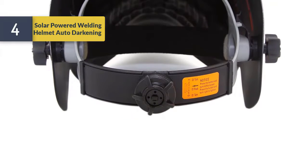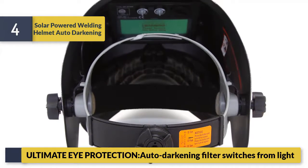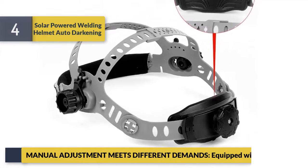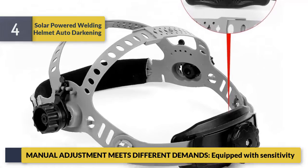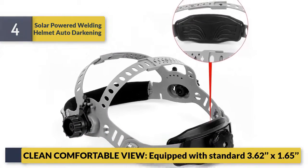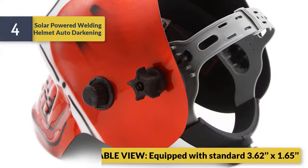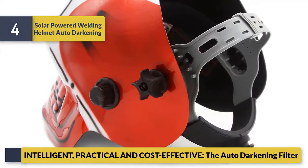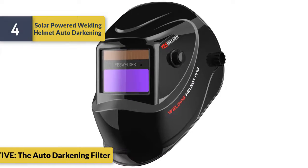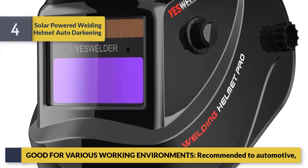Number four: Solar-Powered Welding Helmet Auto-Darkening. Ultimate head protection — auto-darkening filter switches from light to dark. Manual adjustment meets different demands, equipped with sensitivity control. Clean comfortable view with standard 3.62 x 1.65 viewing area. Intelligent, practical, and cost-effective. Good for various working environments; recommended for automotive use.